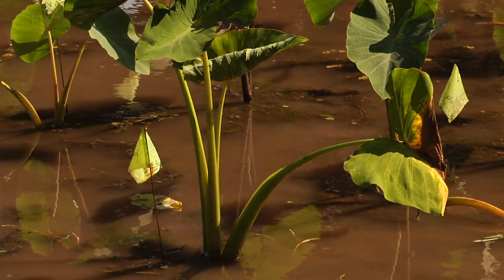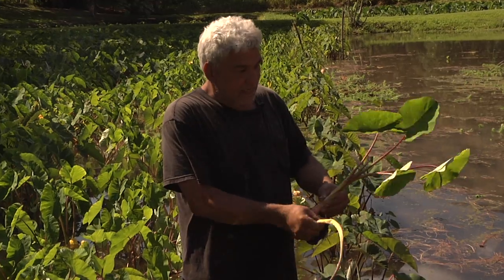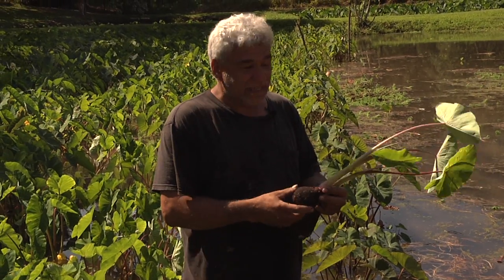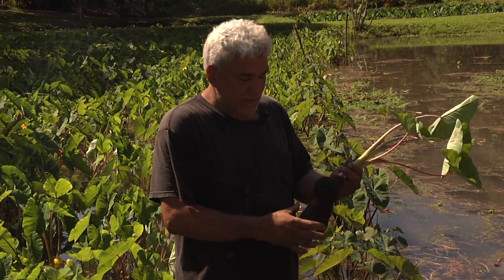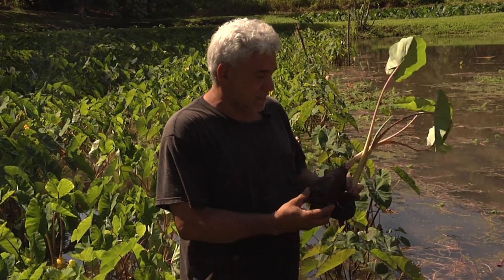It's all Waipio old varieties that they're giving us to try. This is the Nuwe. It's supposed to be blight resistant, and it's very, very good. Look at the size of the oha. And then this is the mama.